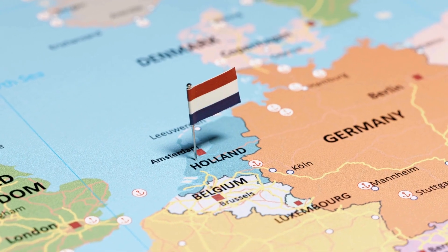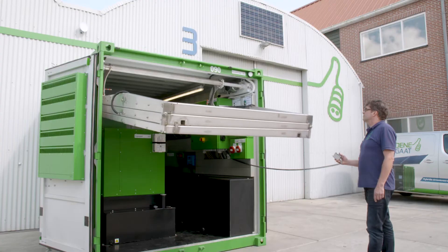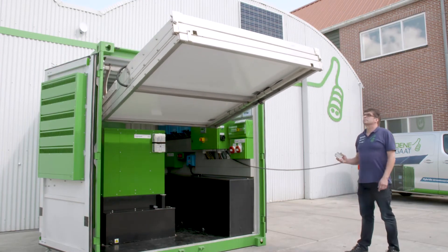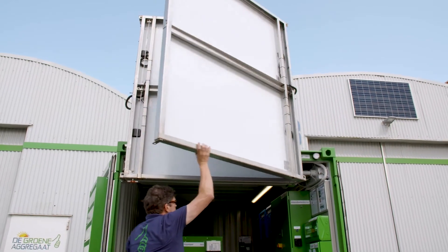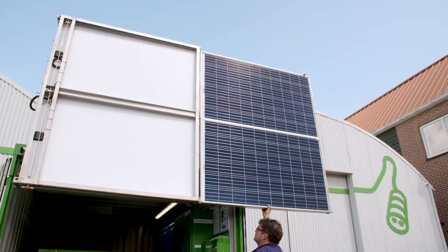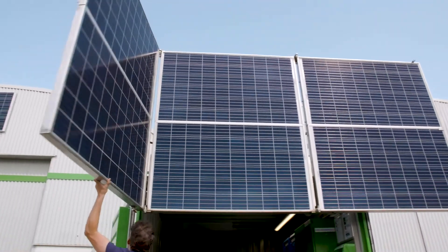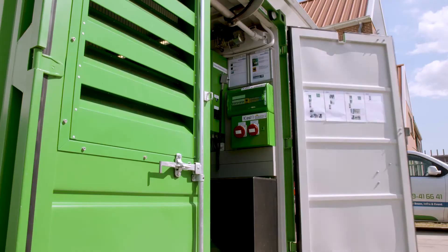Founded in the Netherlands, Green Generators has a rich history rooted in innovation and environmental stewardship. The company's journey began with a simple vision: to develop sustainable alternatives to traditional generators that prioritize both performance and planet. Over the years, Green Generators has grown from a small startup to a well-established name in the renewable energy industry, with a reputation for excellence and reliability.